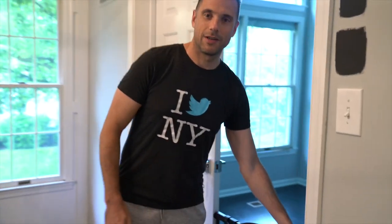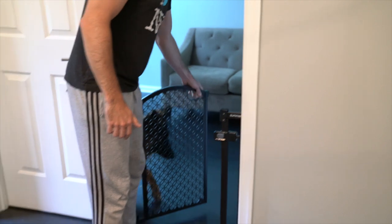The first thing I do when I get out of bed — this is Coco's room right over here — and I have to release the beast. So let's go.